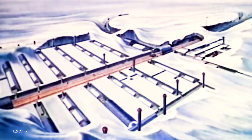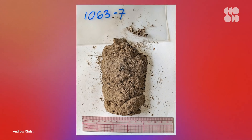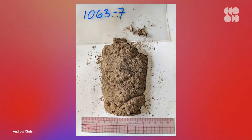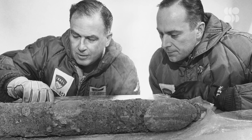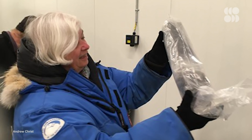Over half a century ago, scientists at a secret Cold War military base in Greenland took samples from deep beneath the island's ice sheet. This frozen time capsule was forgotten for decades, until it was accidentally unearthed from a storage freezer.